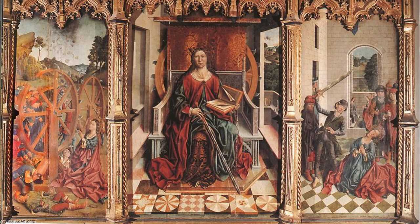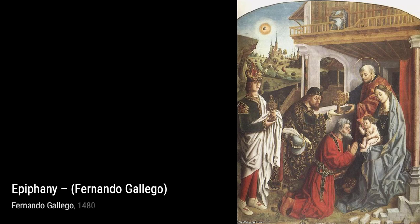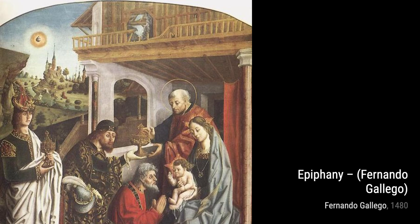Next, we have Epiphany. Gallego captures the moment of the three wise men presenting gifts to the baby Jesus with great finesse. The warm colors and the expressions of awe on the faces of the characters make this painting truly captivating.